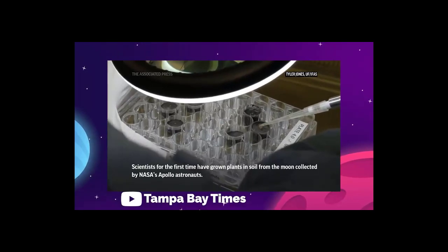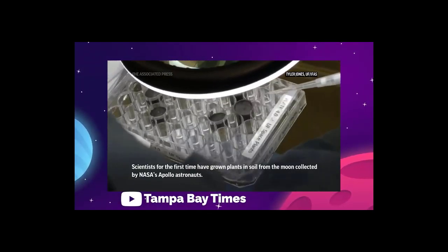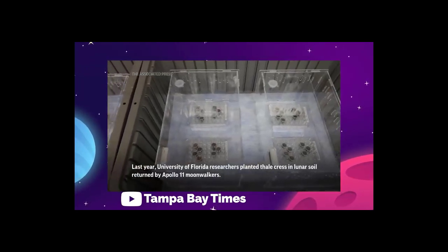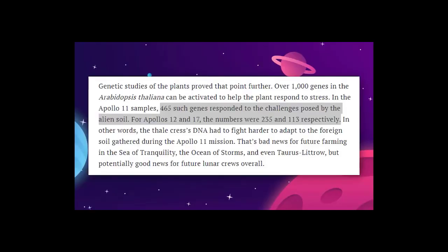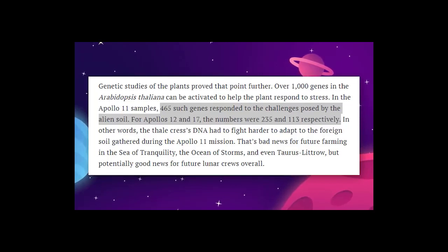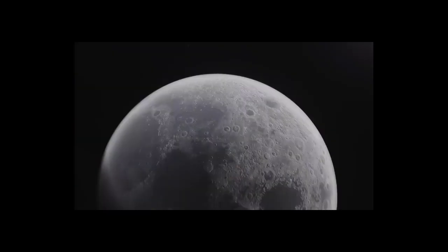This is backed up by the genetic data. Thalcress is fully genetically mapped, so when scientists tested the lunar samples, they were able to reference which genomes responded to the harsher growing conditions. In the Apollo 11 soil, over 465 genes meant to help the plant deal with stress had been activated. In the Apollo 12 and 17 samples, 235 and 113 respectively.